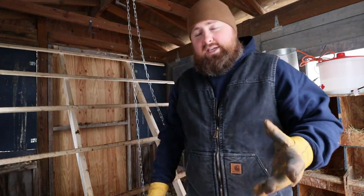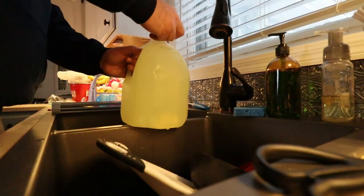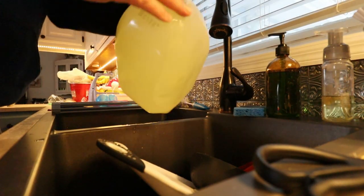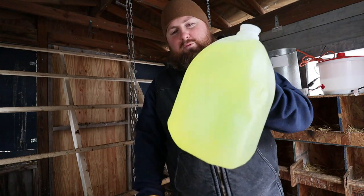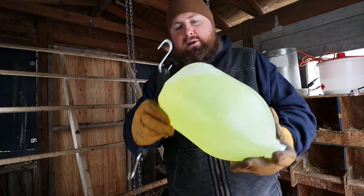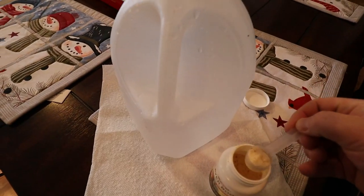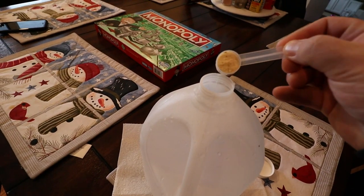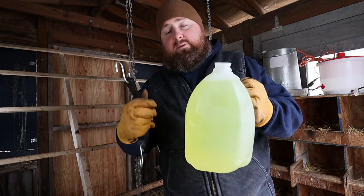We do give the chickens a vitamin D supplement and it kind of looks like Mountain Dew. I covered this in one of my first chicken videos — my first YouTube video ever — and it was about chicken and winter care. I'll post it up top if you guys are interested. It no doubt looks like radioactive Mountain Dew. I give this to my chickens about once a week.